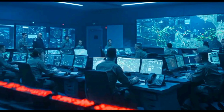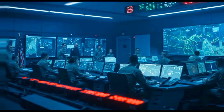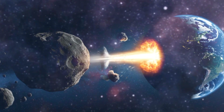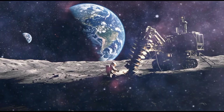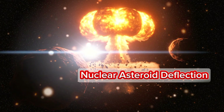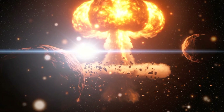Interestingly, the B-83 has even been considered for non-military purposes. Some scientists once proposed using it to deflect or destroy an incoming asteroid — yes, like in the movie Armageddon. Its raw explosive force could in theory shift the path of a threatening asteroid, though the idea remains highly controversial, both ethically and scientifically.